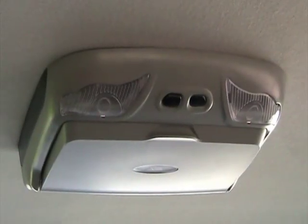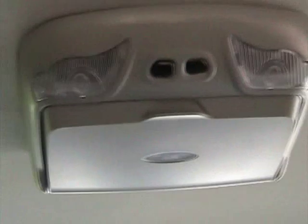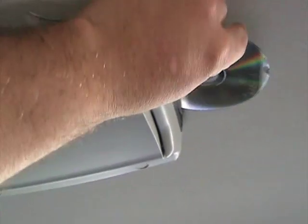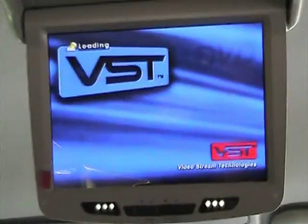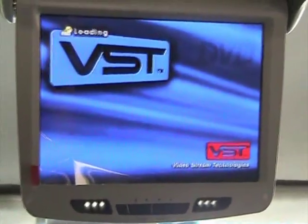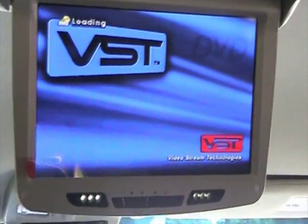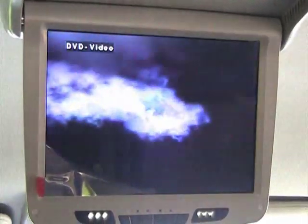This vehicle also comes equipped with a rear entertainment system, as you can see here. It's roof mounted and has an insert on the side for the DVD — just put it in, open up the screen, and you're ready to go. It comes with dual wireless headphones, two headphones, and a remote control. As you can see, it's brand new — still has the wrapping on the screen.